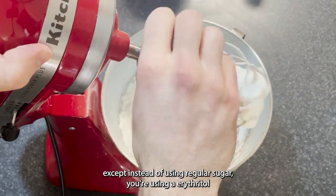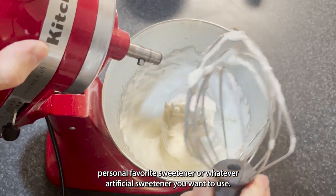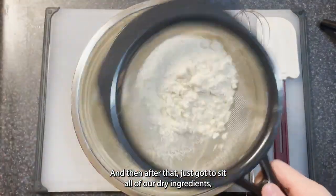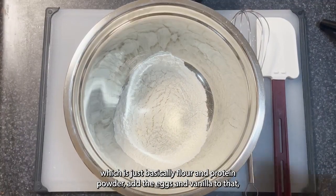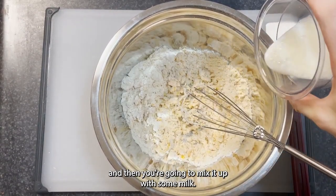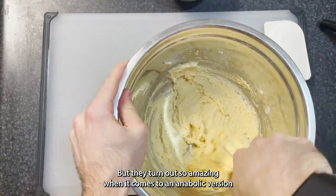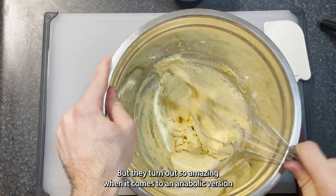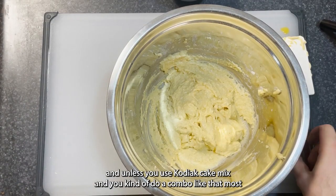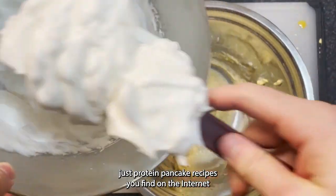Basically what you're doing here is making a really basic meringue, except instead of regular sugar you're using erythritol — my personal favorite sweetener — or whatever artificial sweetener you want to use. After that, sift all your dry ingredients, which is basically flour and protein powder, add the eggs and vanilla, then mix it up with some milk. It's honestly really similar to making regular Japanese soufflé pancakes, but they turn out so amazing in an anabolic version because they're fluffy — which is hard to achieve because most protein pancake recipes unless you use something like Kodiak cake mix are just not that good.